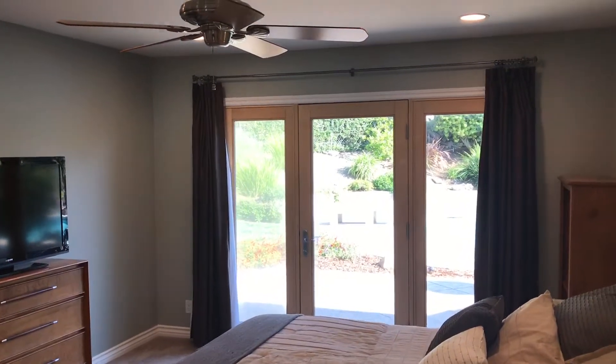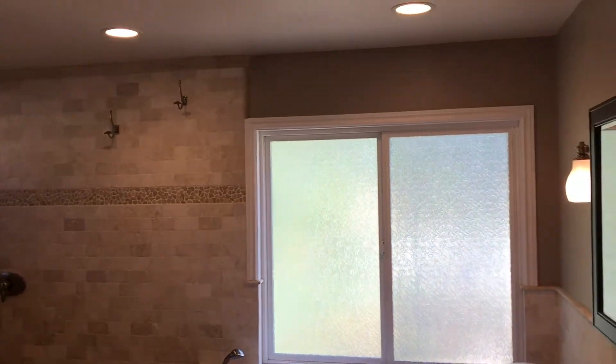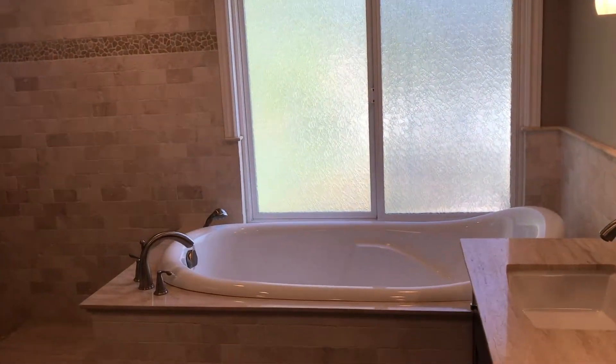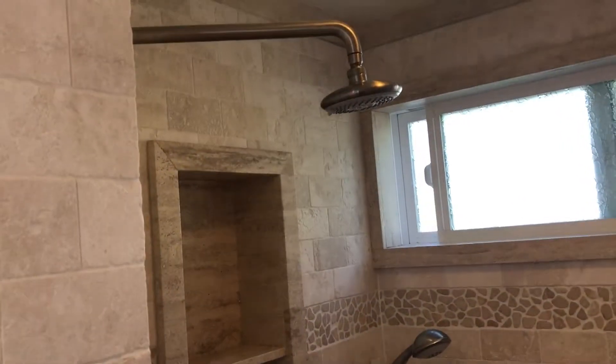The master suite is definitely a special treat, starting with the wood cased door and windows coming out to the backyard. You have a really nice large walk-in closet with built-ins, and then you have a trophy of a bathroom. Oh my gosh, this thing is absolutely gorgeous. Beautifully finished, dual vanities, stone tile flooring, stone encasement everywhere. You have a spa tub, really nice and large, and a stone tile shower with dual shower heads. Absolutely gorgeous.